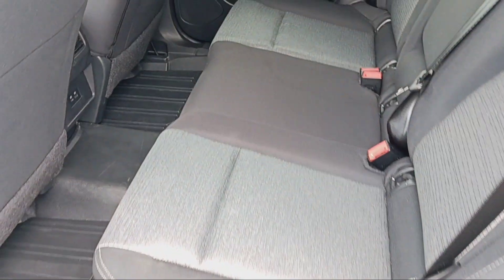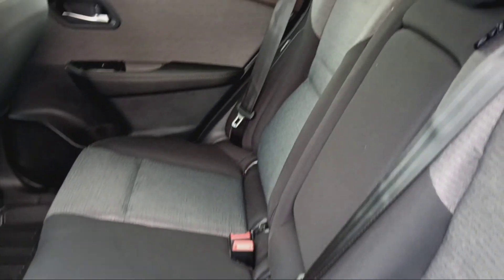Inside the vehicle is very clean. Looks like it never had any kids in here — no indentions from car seats. Rubber floor mats, which makes life nice and keeps up the integrity of the interior of the vehicle.